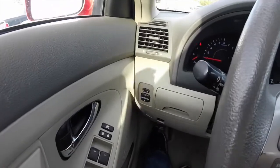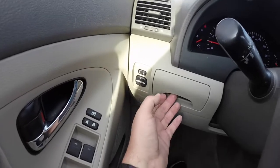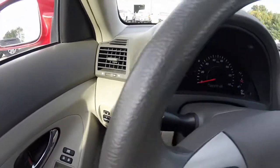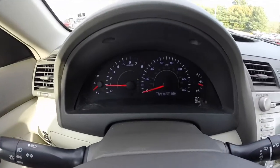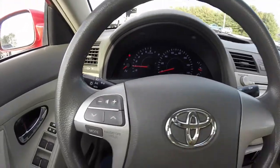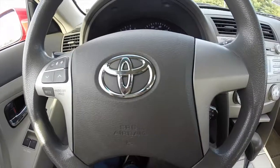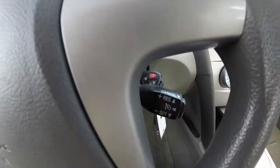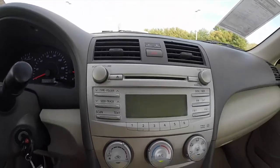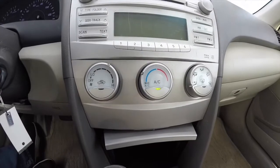We're just going to pan through the interior. Your power mirror controls are on the dashboard. There's a little slide-out tray. Currently this vehicle has 72,876 miles on it. Steering wheel controls for your audio and cruise control. Also have AM FM CD player with six-disc CD changer and air conditioning.